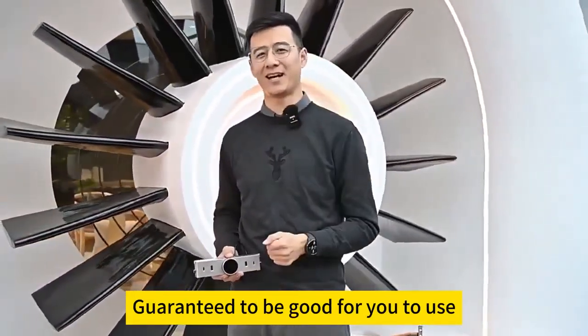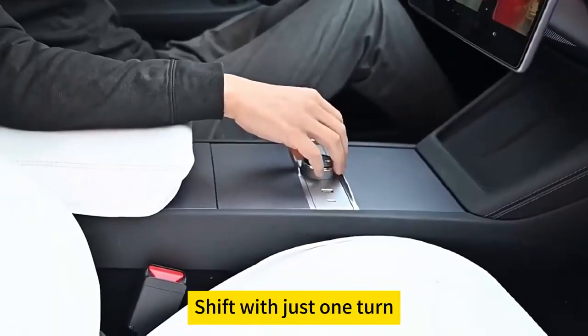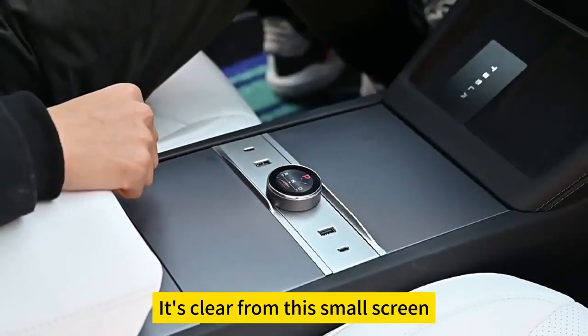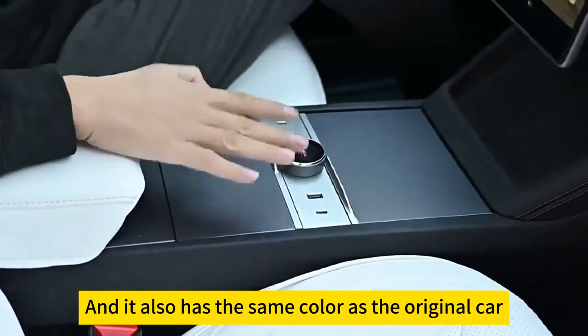Guaranteed to be good for you to use. Shift with just one turn, whether forward or backward parking. It's clear from this small screen. And it also has the same color as the original car.